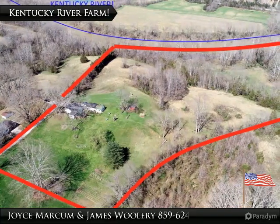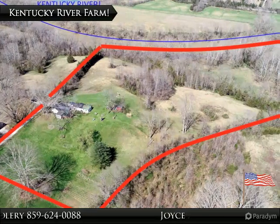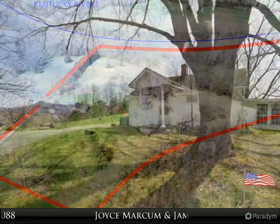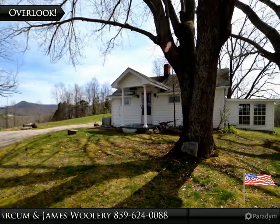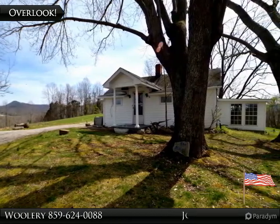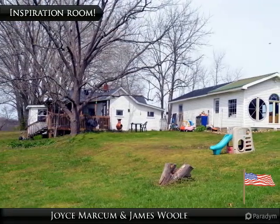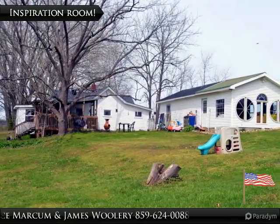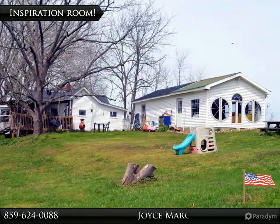25 acres according to the PVA along the Kentucky River, with over 1,200 feet of river frontage. Over 1,000 square feet of living space to enjoy while you build your ultimate dream home. With large designer windows facing the Kentucky River, you will be able to sit back and let the inspiration come to you.